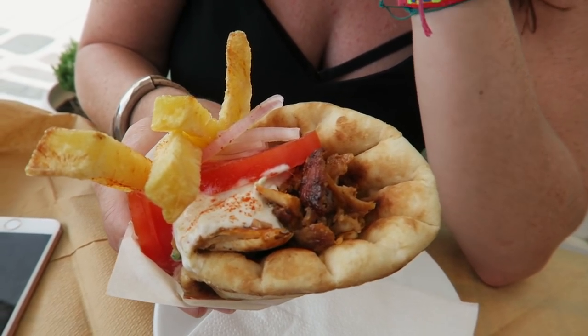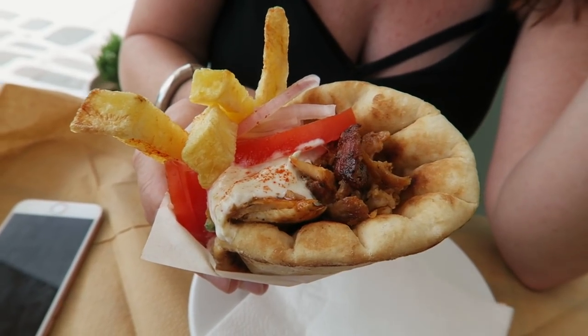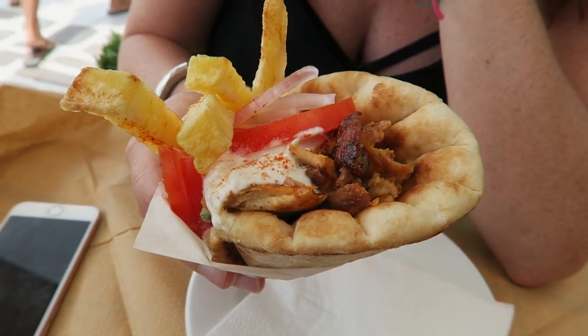We're going to try this place out called Gyro Gyro. So Anna got the chicken gyro — and if I'm saying that wrong, just correct me. We got some chicken on there, tzatziki, some onions, tomatoes, and french fries — or as they call them, Naxos potatoes here. So excited to try this.